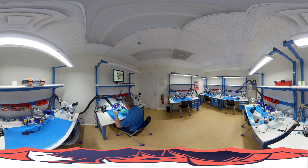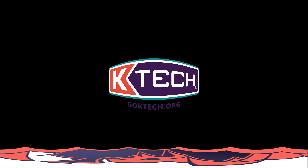We can teach you how to successfully solder components right onto the board. Thanks for dropping by KTEC. We'd love to see you in person soon.